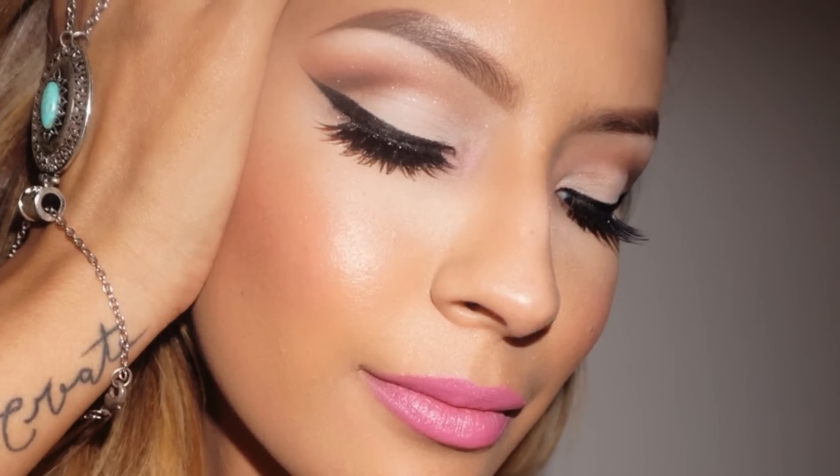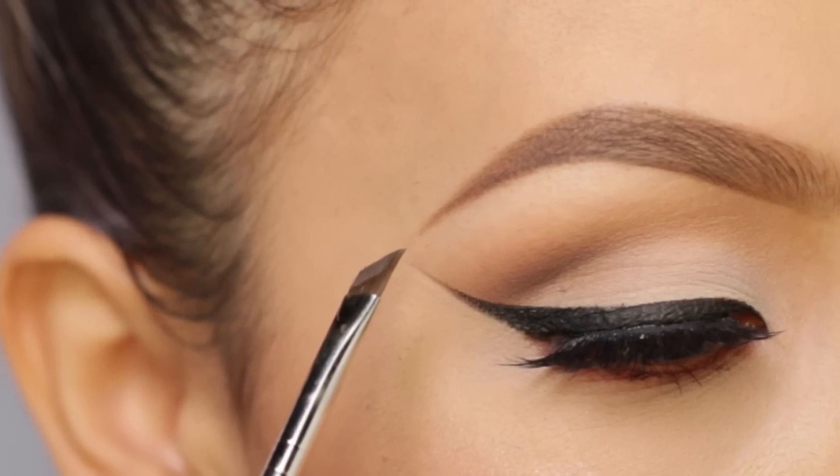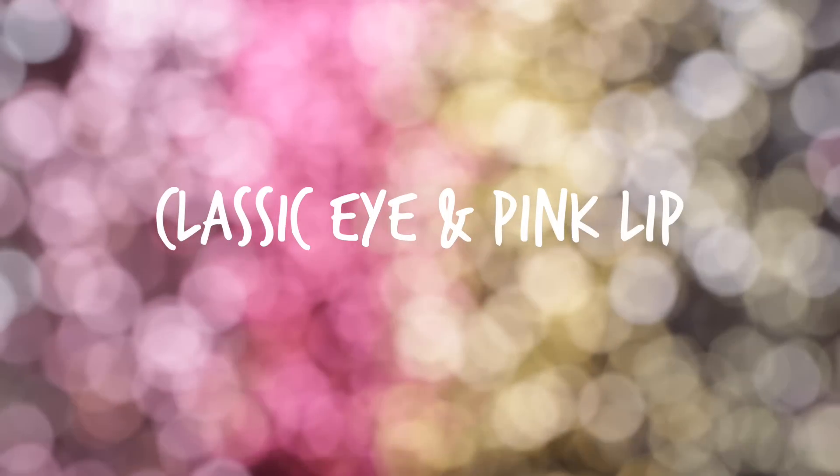Hey guys, welcome back to my channel. So many of you requested the eyeshadow look that I had worn in my brow tutorial. I just thought it was a perfect daytime look for a big event, so I thought I'd do a tutorial on it. Let's get started.